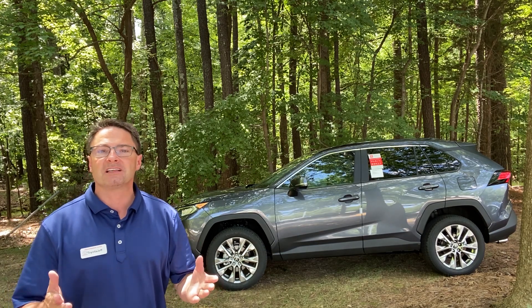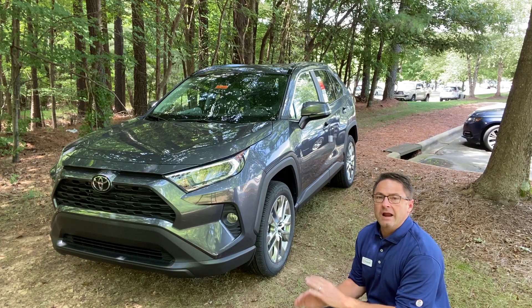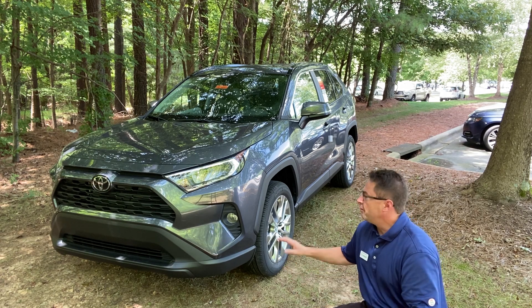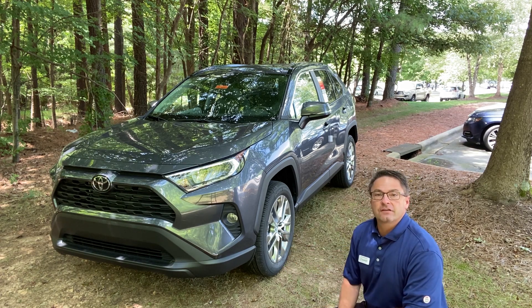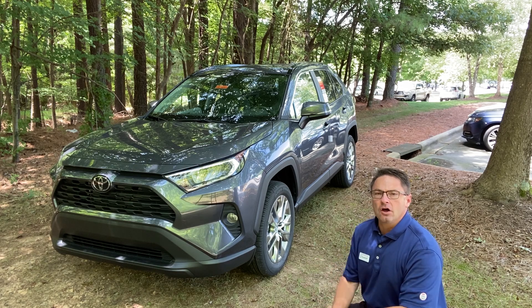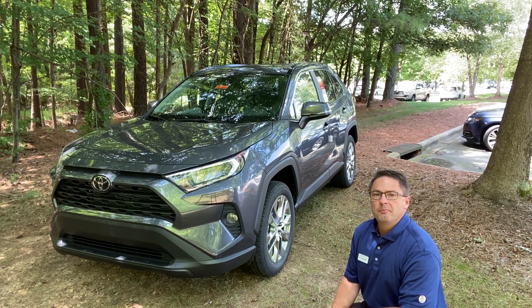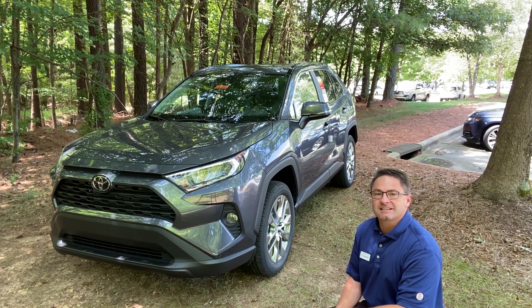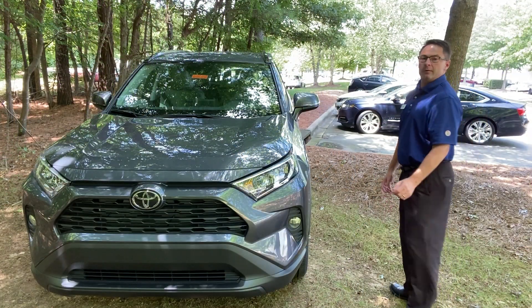We've found a way to do this. The 2020 model year RAV4 has LED headlights and daytime running lights across the board, but not fog lights — they're the traditional yellowed halogen bulbs — but we've changed that. Now you've got LED fog lights upgraded on this XLE Premium. Let's start it up and show you what we mean.